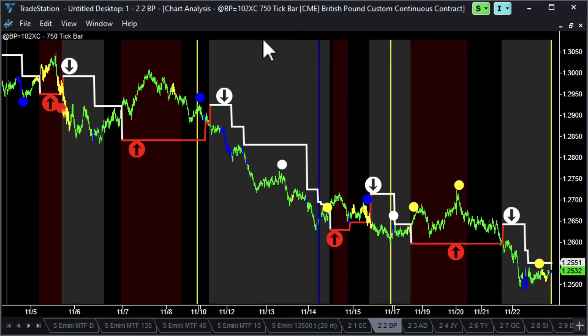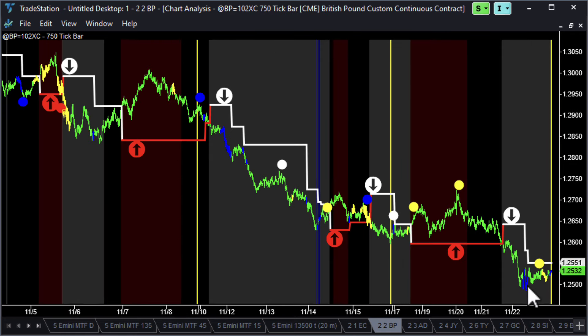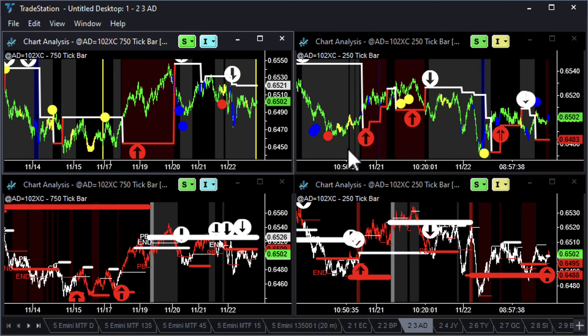British Pound — same thing, sold off on the same news. Here we've got blue professional bars coming in at 125, but no exhaustion sell patterns down here. So the British Pound still has some work to do.